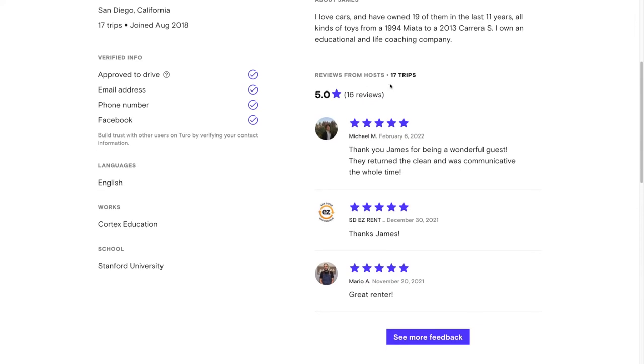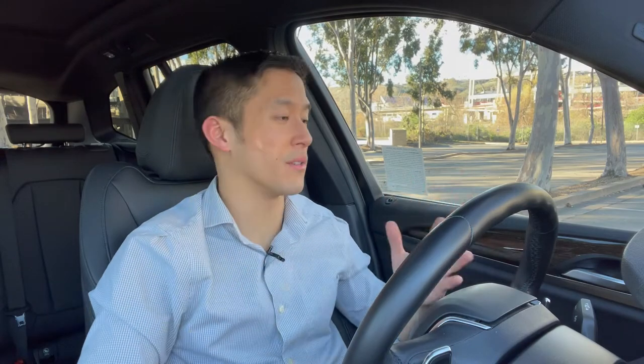If you submit feedback indicating that you had a suboptimal experience with the host or vehicle, Turo will often issue credit towards a future rental as a sort of apology. Note that the host can also rate you, so you want to be a legit renter as well — and each person only receives the feedback after they've provided feedback. And that's pretty much it — that's how you go successfully from the beginning of a Turo rental all the way to the end when you drop off the car.